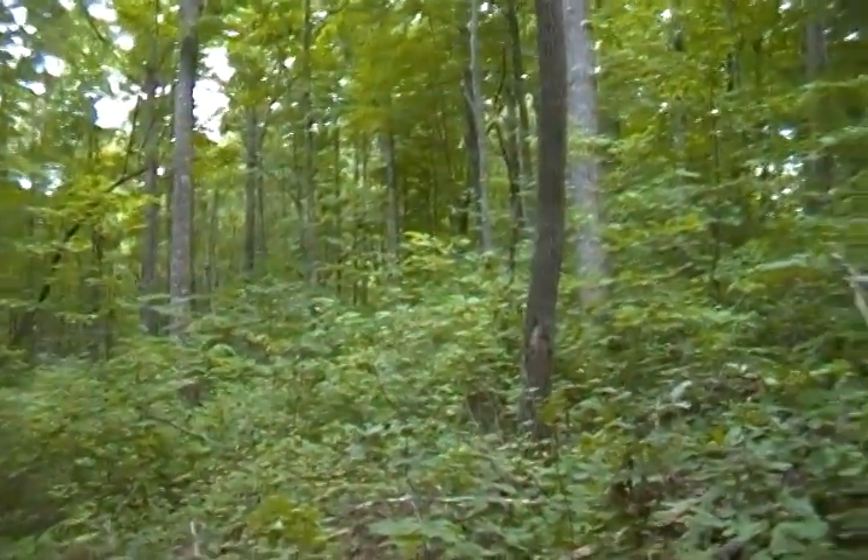Looks pretty decent down there, but up here it's pretty difficult — definitely need a four-wheel drive. The owner said he would help bush hog some roads back, and looks like you need it.